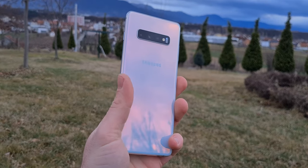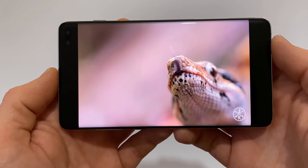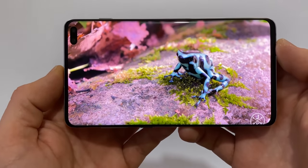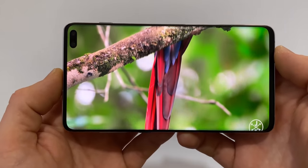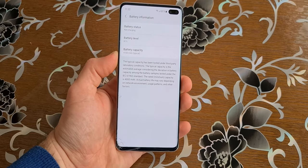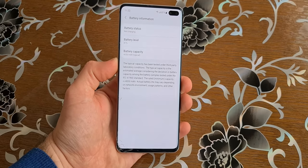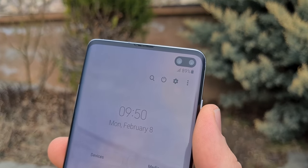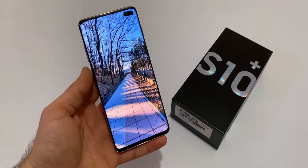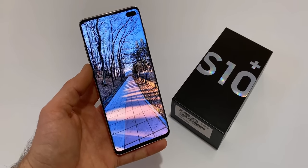The S10 Plus is the bigger brother of the regular S10, and in my opinion it is a better buy. The S10 Plus has a 6.4-inch QHD Dynamic AMOLED display, which is incredible even in 2021. Another difference with the S10 is the battery — the S10 Plus has a much larger 4,100mAh battery, which is more than enough for most users. On the front, the S10 Plus also has a second depth camera, but in my opinion it is just a waste of space. Other than that they are the same, but the larger display and bigger battery make the S10 Plus a better phone.